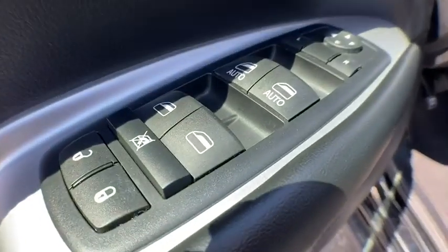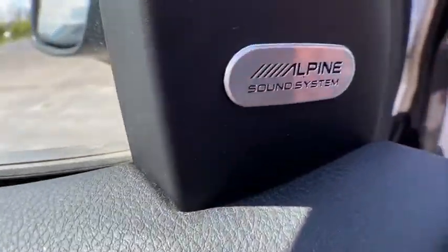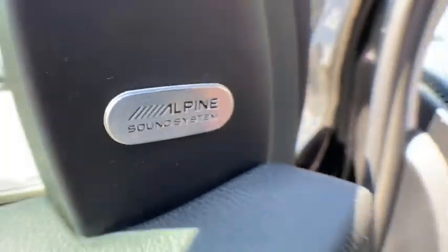Heated steering wheel, heated front seat, trip computer, power windows, security system, electronic stability control, CD player, compass.